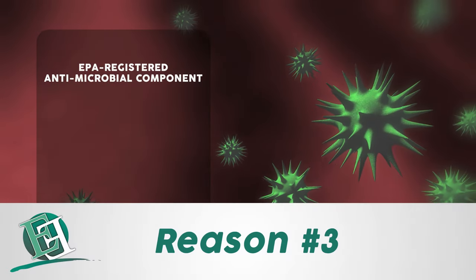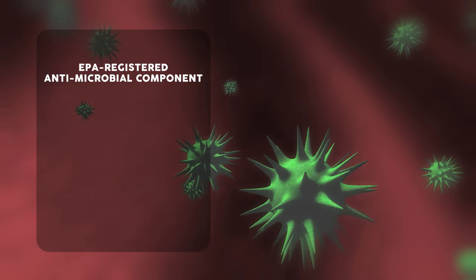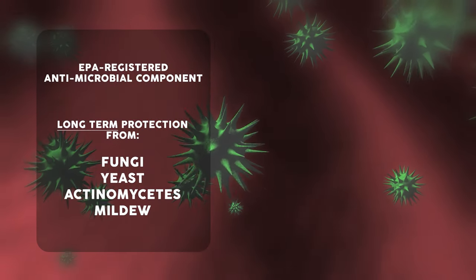Everlast Floor uses an EPA registered antimicrobial component. That means it gives you long term protection from a broad range of bacteria, fungi, yeast and mildew.